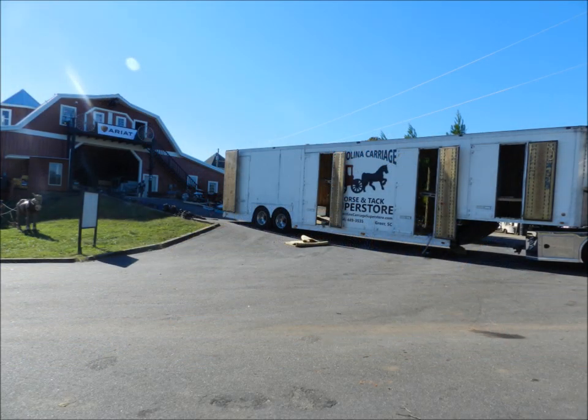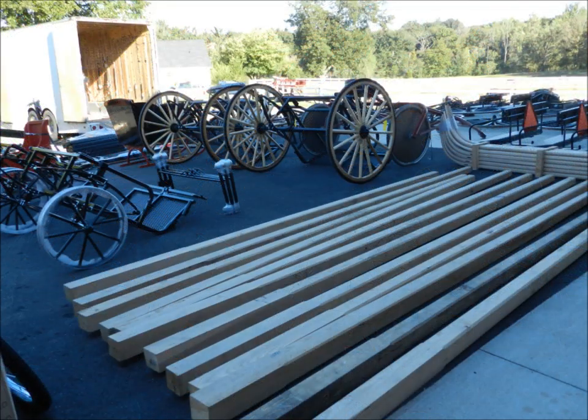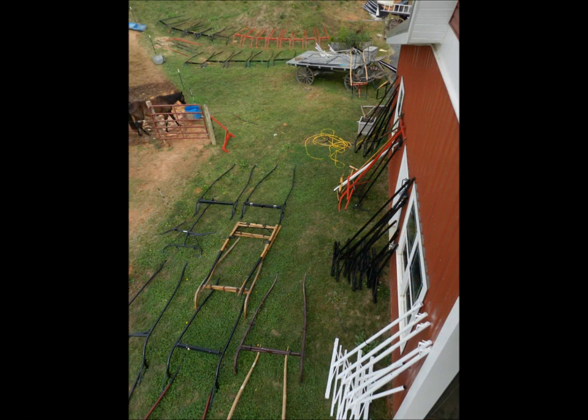With an 18,000 square foot facility, we have the storage capacity to buy items in bulk, passing the savings on to you, the customer. When we buy from our vendors, we leave no items untouched, assuring you that we have anything you need for your carriage operation.